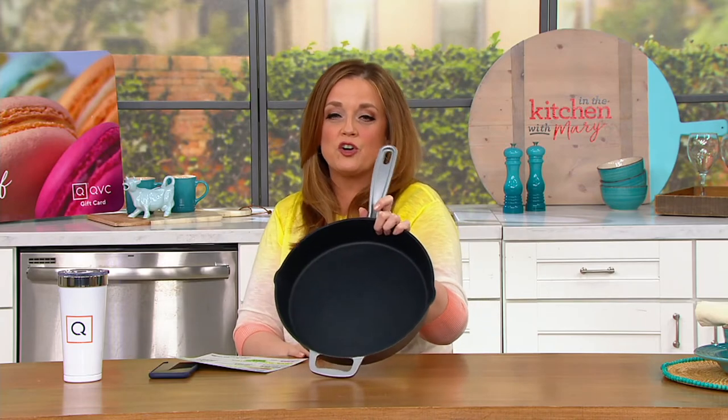Welcome into In the Kitchen with Mary. It is 1:45 here on the East Coast. It is good to see you back in the saddle, so to speak. And we're going to talk about Cook's Essentials.